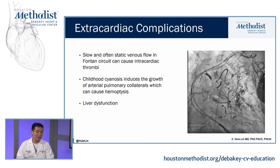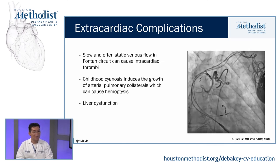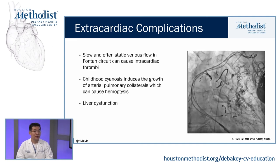As we talked about, the liver is subject to very high pressure the entire life after the Fontan procedure. So patients can develop portal hypertension, cirrhosis, or even in some situations hepatocellular carcinoma.